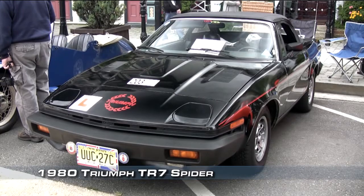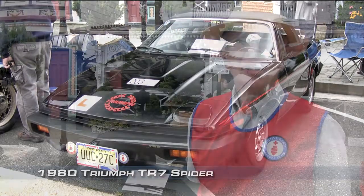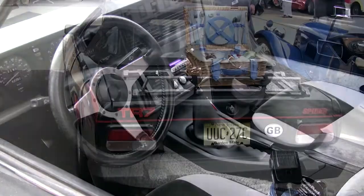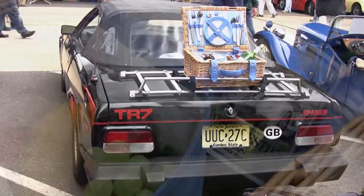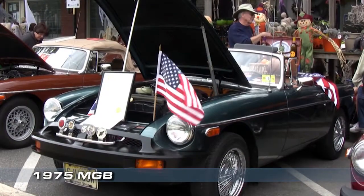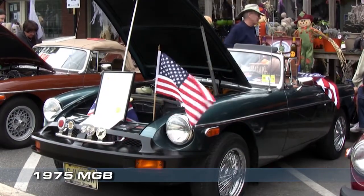This is a 1980 Triumph TR7 Spider, one of about 2,000 made. I'm the second owner — I bought it from a man in Detroit. Basically as I purchased it, a few repairs of things that broke along the way, but basically it's an original car. It's a 50-year anniversary edition. I just have a lot of fun with it.